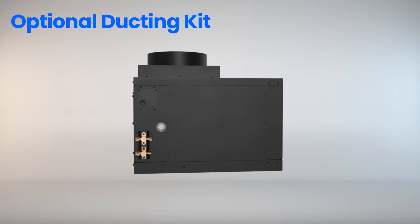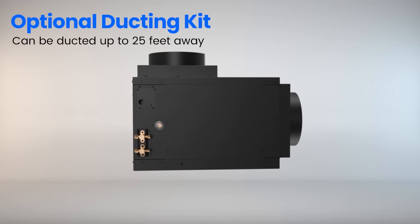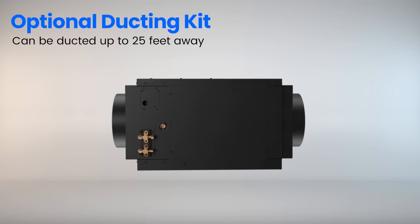With the purchase of our optional ducting kit, your Omega can be ducted up to 25 feet away from the wine cellar.